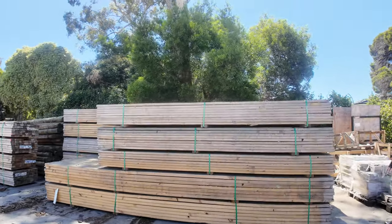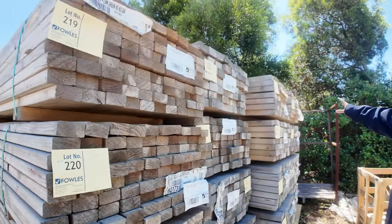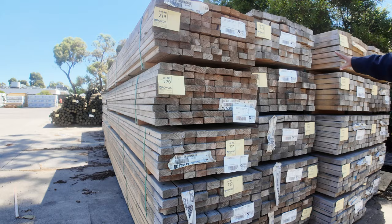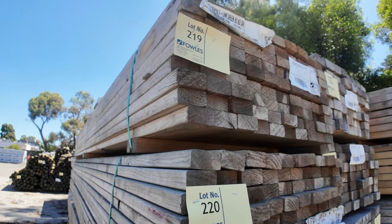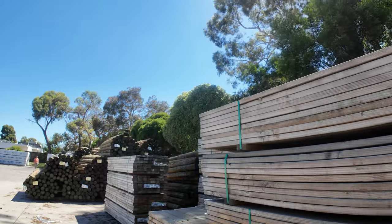More clearance stock here. There's more of the 9045 MGP10, guys. We've got 6 metre lengths down the back here. I've also got some 3.6s here as well. And then there's 3 packs of 7035 MGP10 3.6s. Again, aged stock, guys — it's there to clear. Come in and get yourself an absolute bargain.